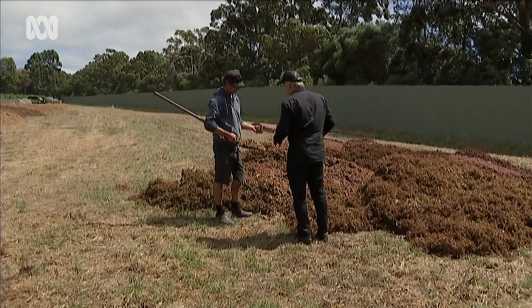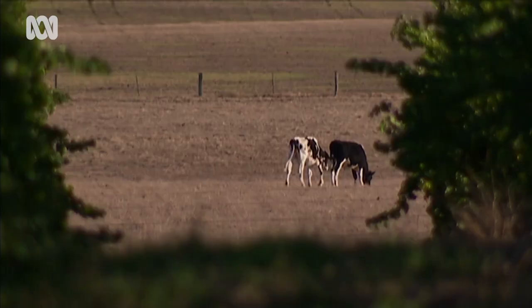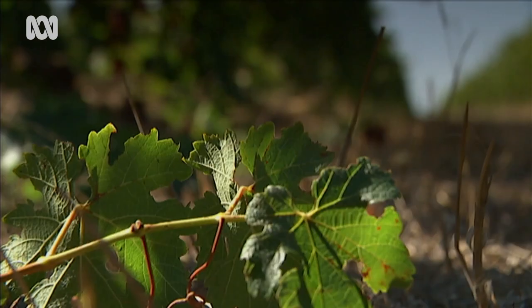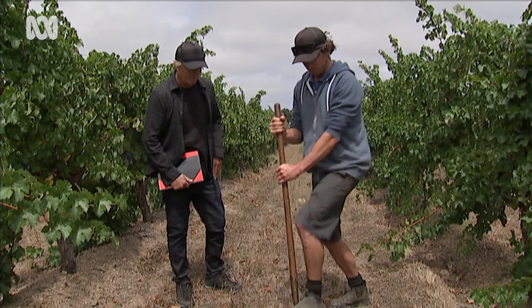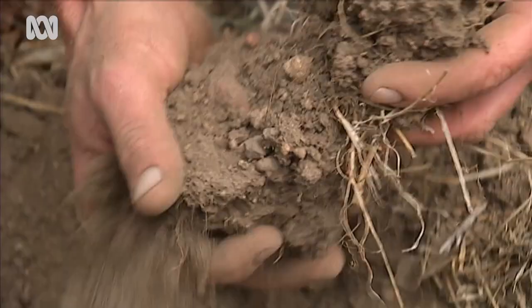Vineyard manager Matt Dermody says the ethos at Cullen is all about balance — growing fruit from vines that are in harmony with the environment. A range of cover crops grown in the rows between the vines helps boost carbon and soil microbiology. It's pretty rocky country on this ridgeline, but you can see how that soil's really holding together — there's not a lot of compaction and you can see fungal activity you don't see in a conventionally managed system. We don't use any fungicides, herbicides, insecticides, or pesticides. You can imagine what a fungicide's going to do to your fungal hyphae in your soil.